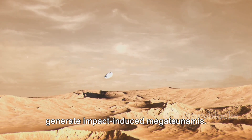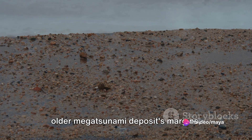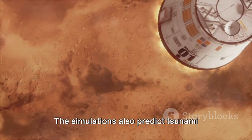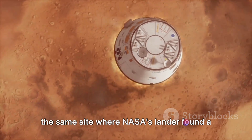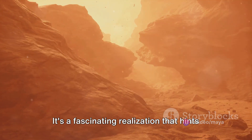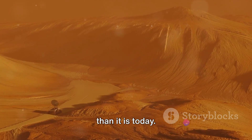Researchers have used simulations to generate impact-induced megatsunamis. These simulated tsunamis match the mapped older megatsunami deposits' margins, further supporting the marine impact hypothesis. The simulations also predict tsunami fronts reaching the Viking 1 lander site — the same site where NASA's lander found a boulder-strewn surface back in 1976 — hinting at a time when Mars was possibly a much more dynamic and water-rich environment than it is today.